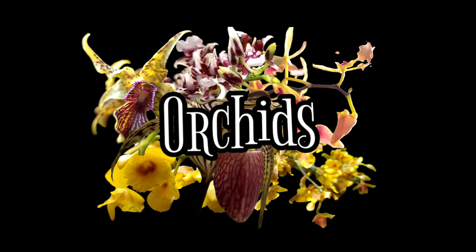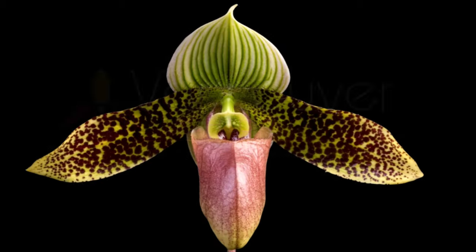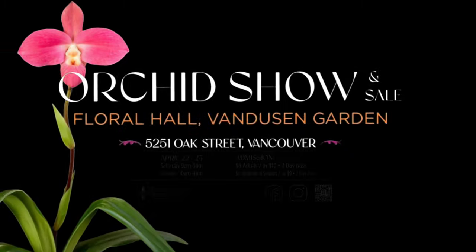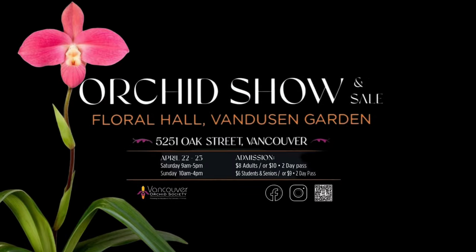Hello reef, aquarium, and plant lovers. My name is Jeremy Wade and I am your Canadian Reef Master, and today we're diving into the world of orchids as I go and visit the Vancouver Orchid Society's yearly show at the Van Dusen Gardens.